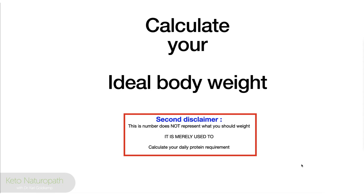Calculate your ideal body weight — and here's the second disclaimer: I'm not telling you to weigh this amount. See this as a huge average. It's just a term — you could call it something else. It does not represent what you should weigh. It is merely used to calculate your daily protein requirement. So don't be offended by it; it had to be called something.